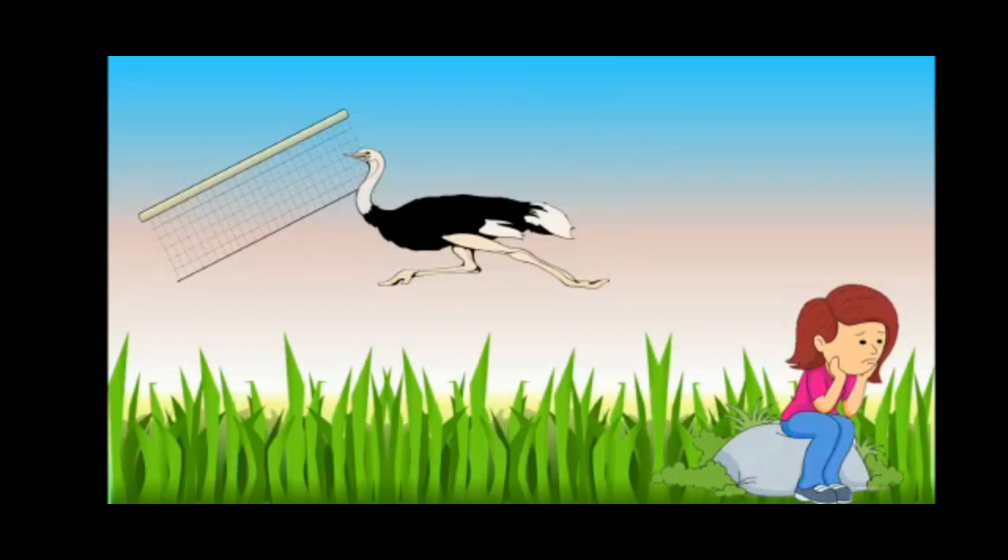Dear students, tell me first, is it good to take animals or birds to our house? Can you live without your parents? No. As we have our own home, animals and birds also have their own home. So students, never bring any animals and birds to your home. We should not keep them as prisoners. They should be free like us.